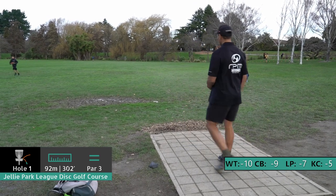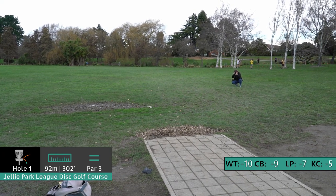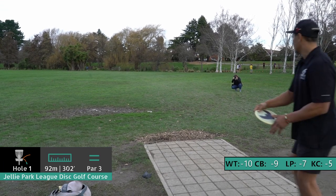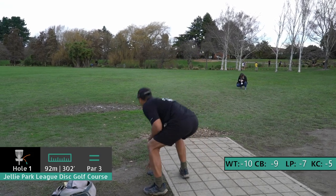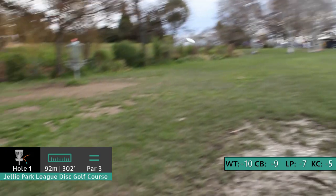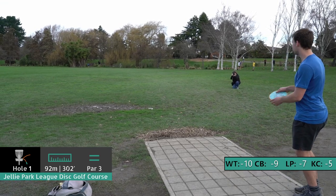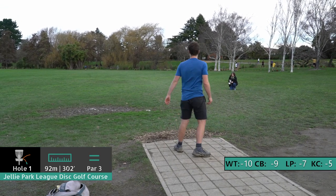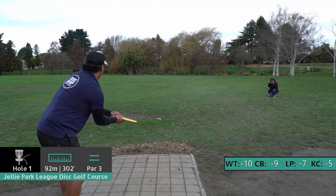Here we are on hole one, Willie with the box. Hole one's a pretty straightforward 90-metre open field shot, something that Willie should have a pretty good handle on. The only real danger here is the photographer on the right. That shot's looking very good though — coming a little early but that's a great shot. Great get off the tee on hole one. This is Callum throwing — flipping up there nicely, really smooth. He's got more than he needed in the distance department there.